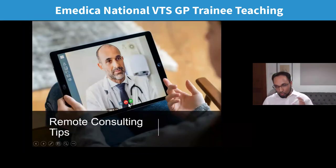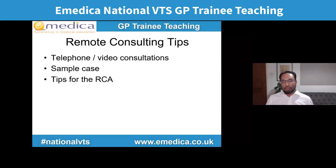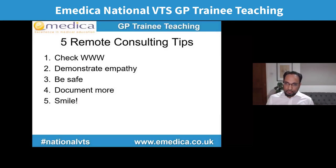Let's move on to remote consulting tips and the RCA, and then workplace-based assessment. We're all doing a lot more remote consultations — whether telephone or video. We're still doing some face-to-face, but a lot less than pre-COVID. A lot of doctors find it challenging, and it is more tricky than face-to-face consulting. I've narrowed down five key tips.